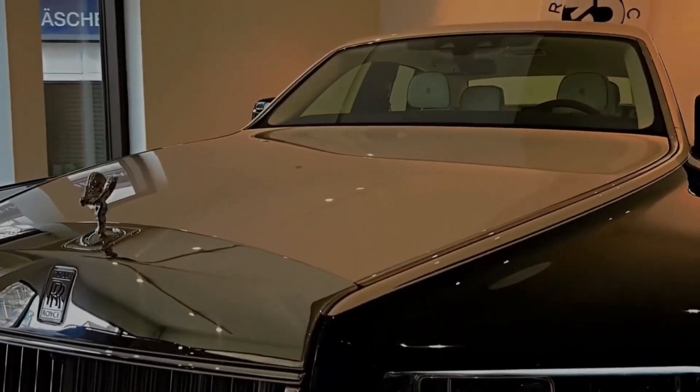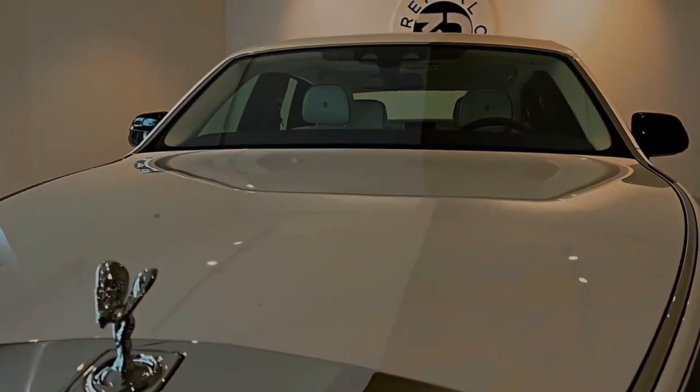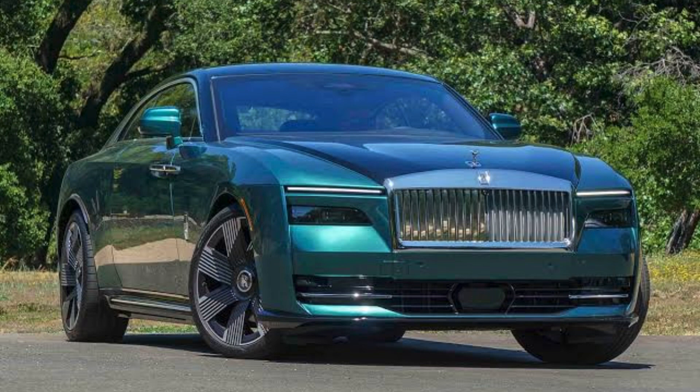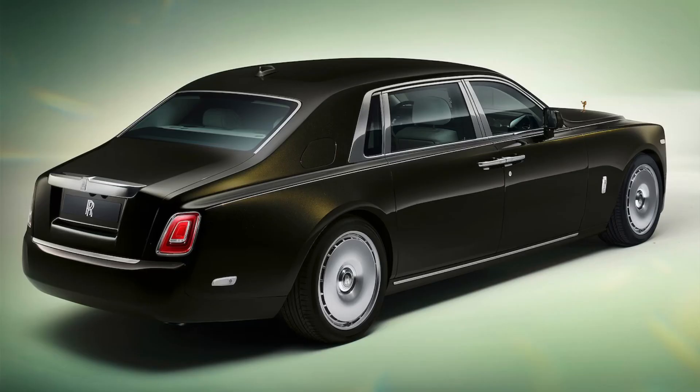Technology: the 2024 Phantom is packed with the latest technology. It features a suite of driver assistance features including adaptive cruise control, lane departure warning, and blind spot monitoring. It also has a head-up display, a night vision system, and a parking assist system.